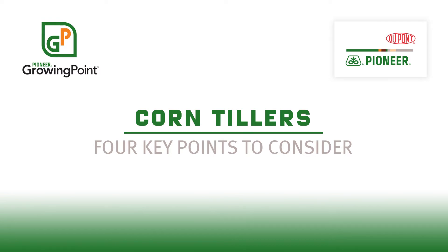My name is Paul Carter. I'm one of the agronomy managers at Pioneer Agronomy Sciences. I'd like to talk for a few minutes here about corn tillers.